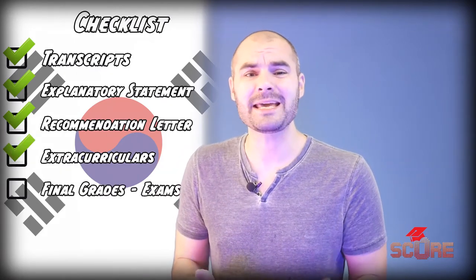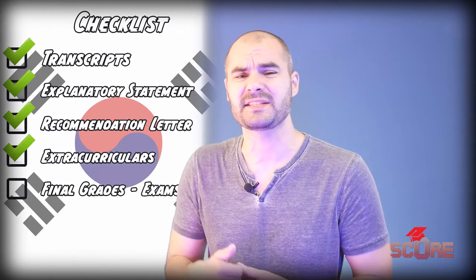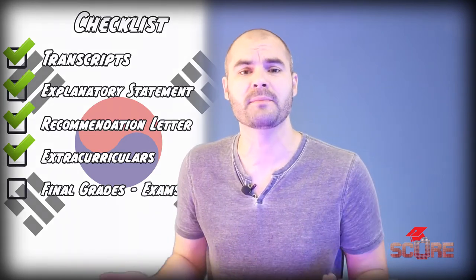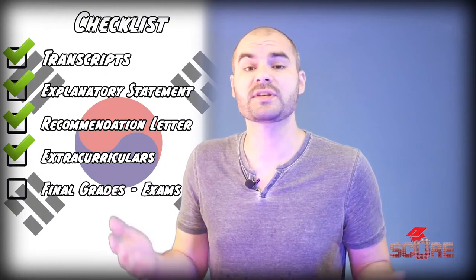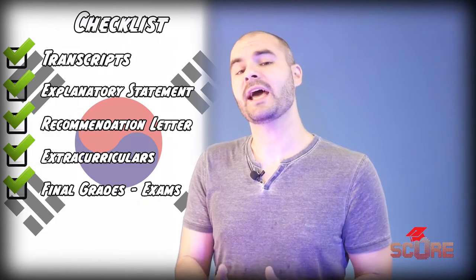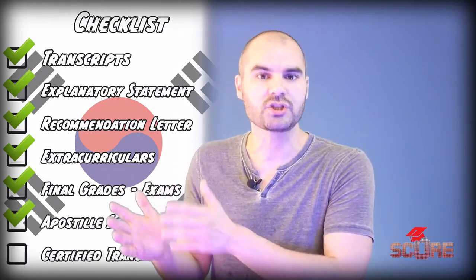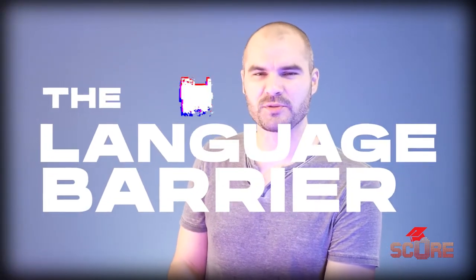Korea also accepts AP exams, A-levels, IGCSE, and the International Baccalaureate or any other European baccalaureate. If you've gone through any of those systems, you're in great shape. All documents do need to have an Apostille seal and they need to be translated either into English or Korean. And speaking of translation, it's a good time for us to talk about the language barrier.